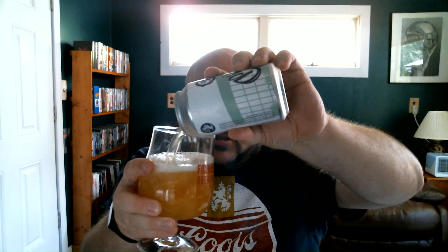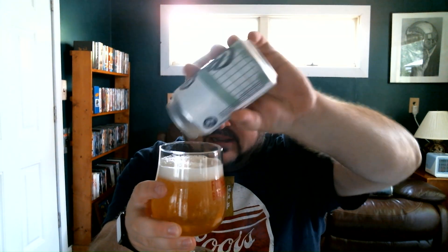As to be expected, it's a nice straw to golden, clear color. Got a nice two-finger, slightly off-white, creamy looking head. The camera's not really doing it justice — there's kind of a chill haze look to it on camera, but it is crystal clear. I'm looking straight through it at my computer background, so really clear appearance.